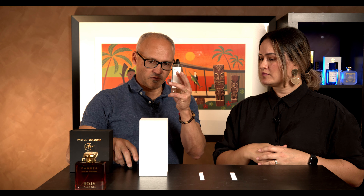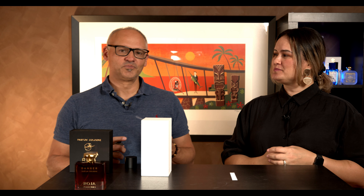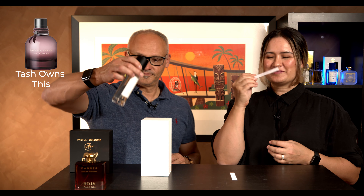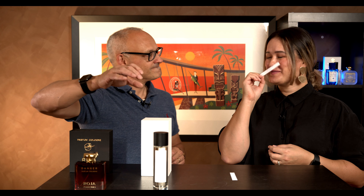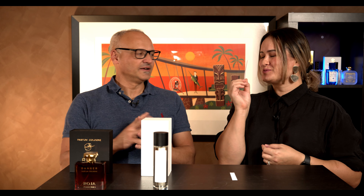So this fragrance is called Guilty Story, and it's about debauchery — a night out that you regret, a guilty story, but you know there was fun. See what you think of that. You know me well. That's really nice, isn't it beautiful?